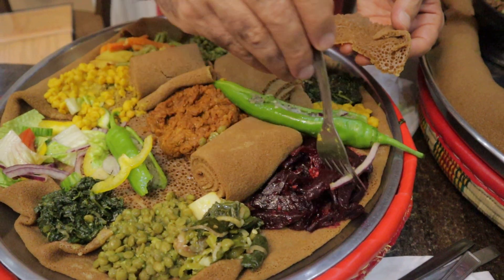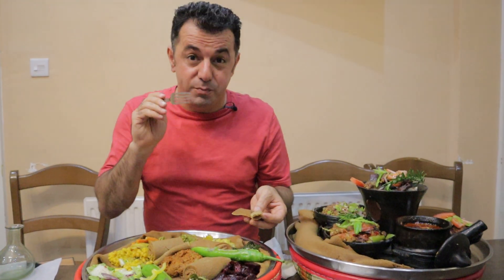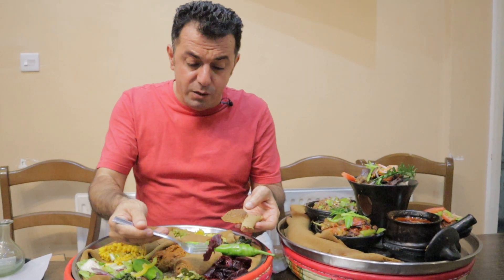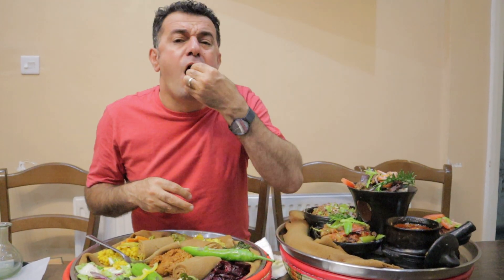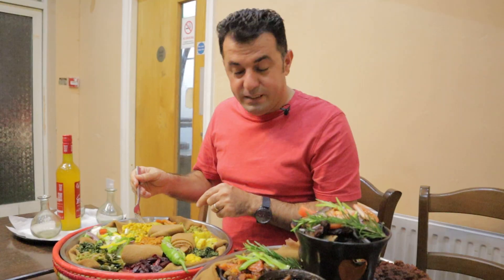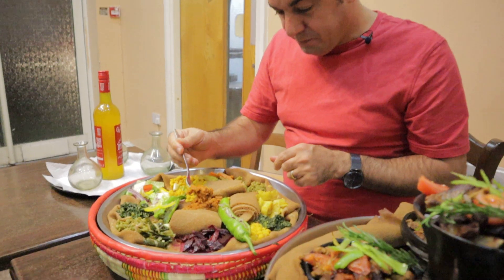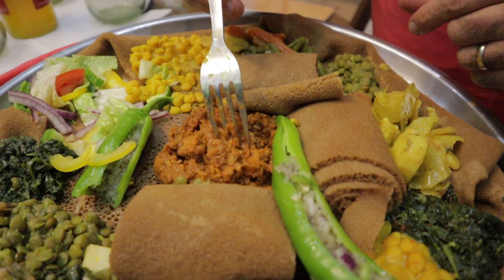Now we have beetroot — full of flavor, a little bit sweet, crunchy, and spicy. Trying it with the injera — spicy, crunchy, delicious. Amazing combination. Now in the middle of this — it smells so nice, it's a kind of mixture of beans and cabbage. Take it in a piece of the injera with the mixture.